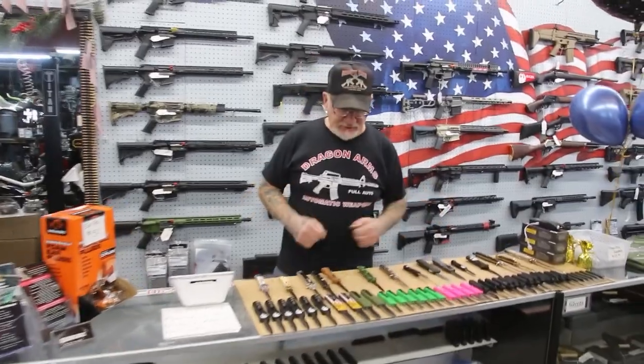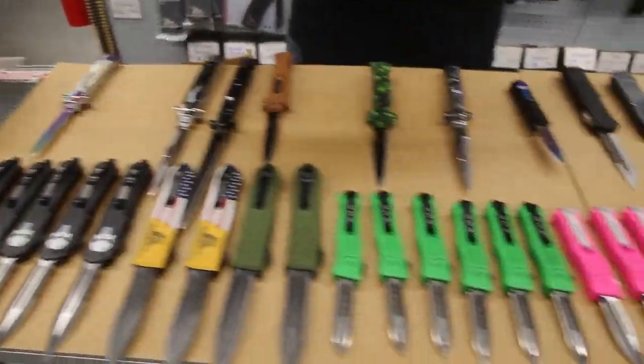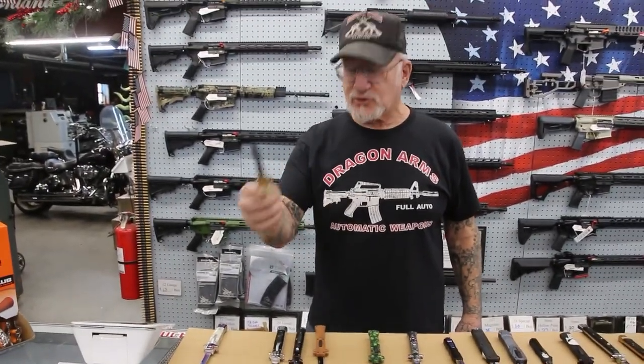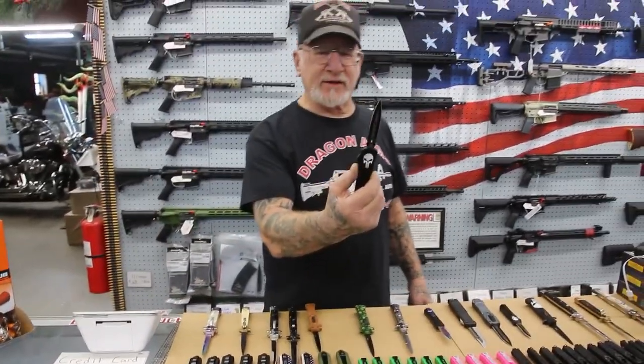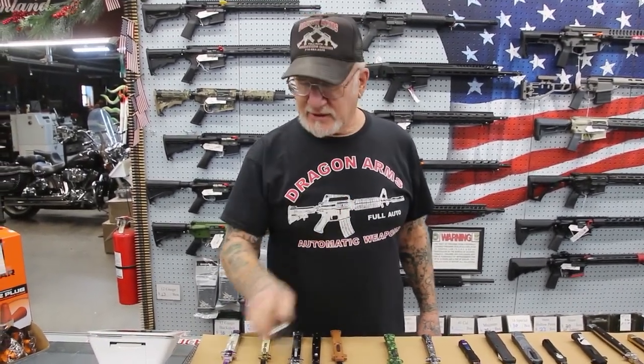This is the switchblades that just came in. These are all new switchblades — pretty cool. This is a Natalia one. You push the lever here and that pops right out. These are sharp as a razor. These just came in — pretty cool. It's got the skull head on it. And these are all legal in the state of Colorado.